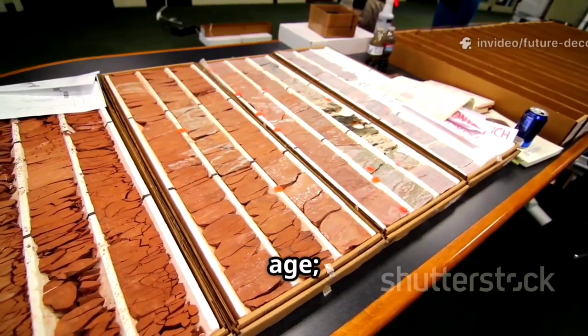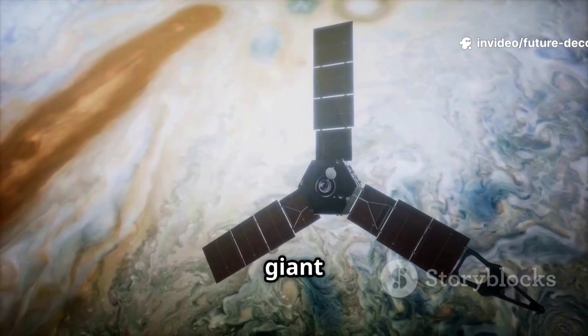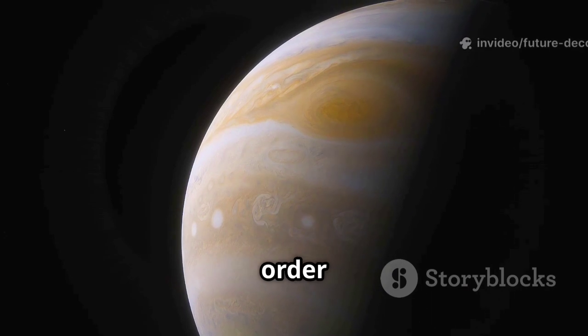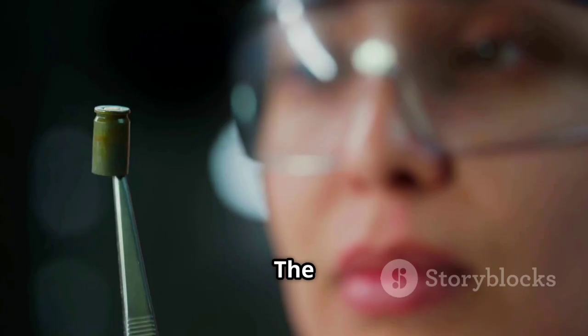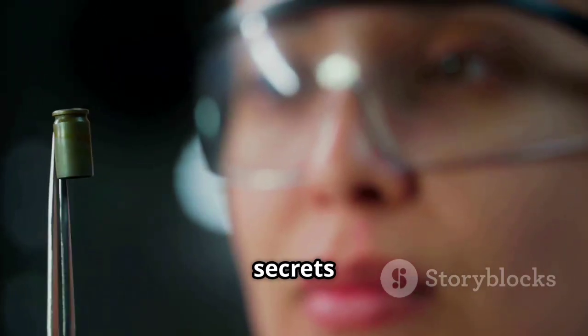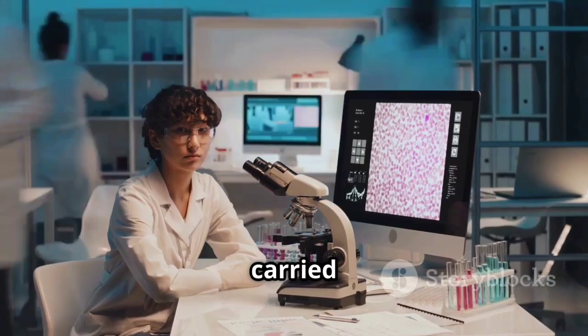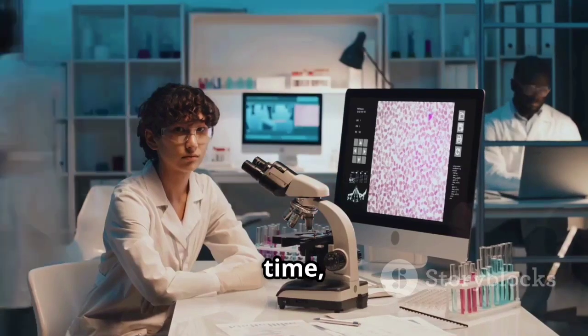Not all chondrules are the same age — some may be linked to other giant planets. This opens the possibility of reconstructing the birth order of all giant planets. The discovery reminds us that grand secrets are often hidden in small packages. These tiny raindrops of stone have carried their story across space and time, revealing the birth certificate of a giant.